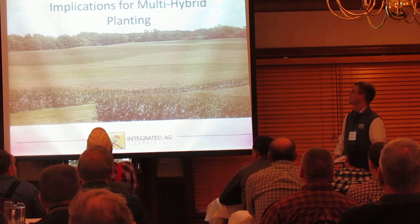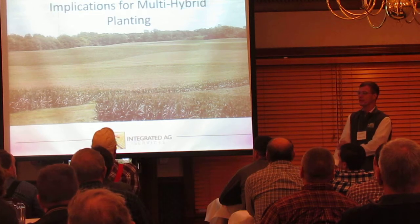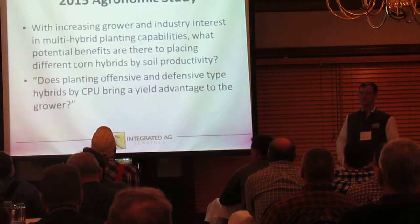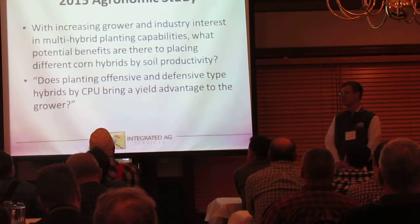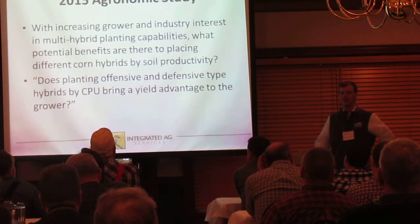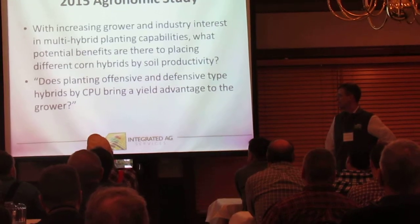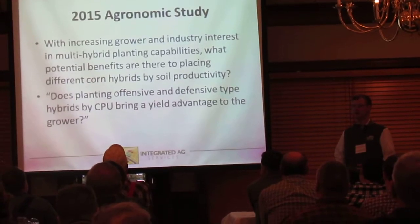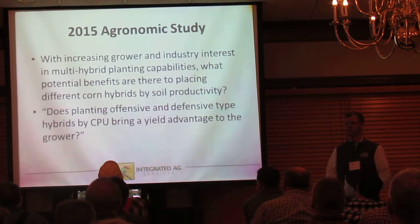My topic today is assessing corn hybrids by CPU and replication for multi-hybrid planting. We've seen a lot of interest from the industry and our growers about multi-hybrid planters, so we decided that would be a great idea for an agronomic study. We started this back in 2014. The big question I wanted to ask is: we hear all the time about offensive and defensive hybrids, where they should go, what planting rates they should be at.